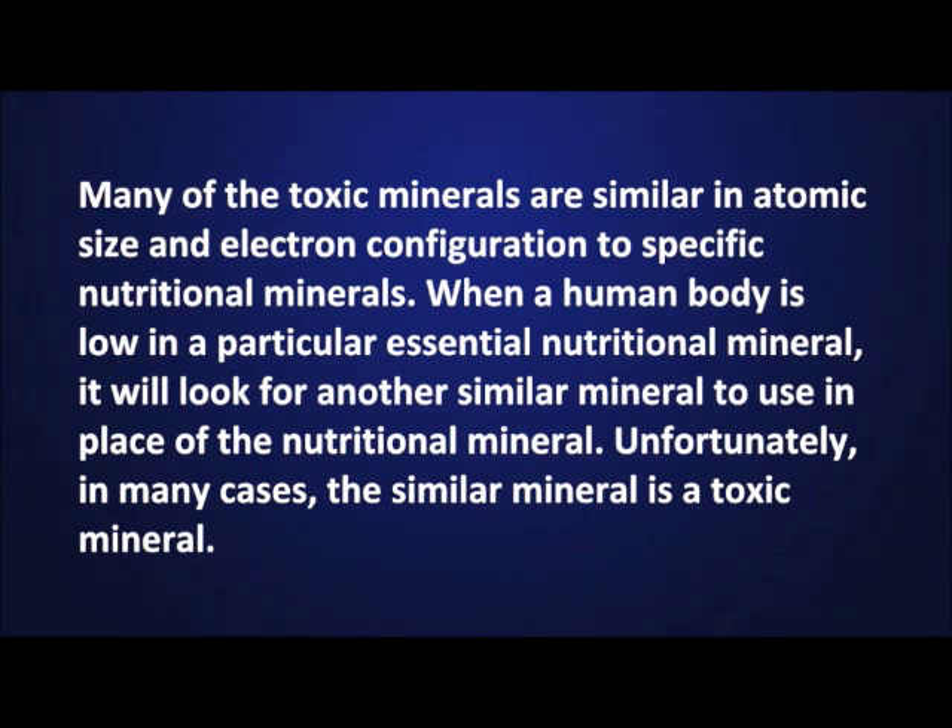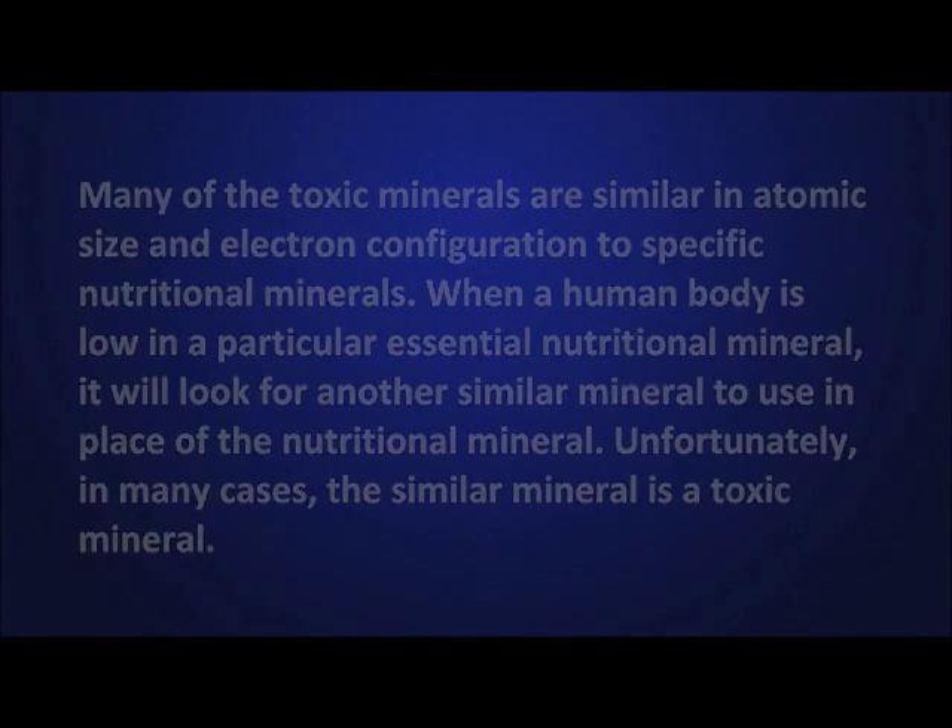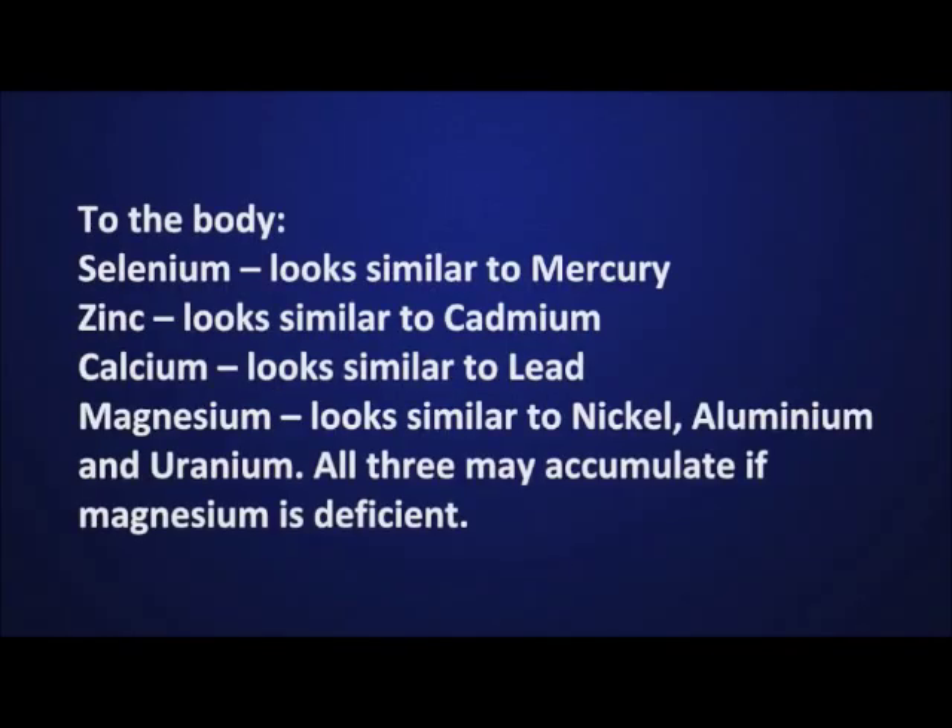Unfortunately, in many cases, the similar mineral is a toxic mineral. Here is a list of nutritional minerals with the corresponding toxic minerals that have a similar configuration. To the body, selenium looks similar to mercury, zinc looks similar to cadmium, calcium looks similar to lead.